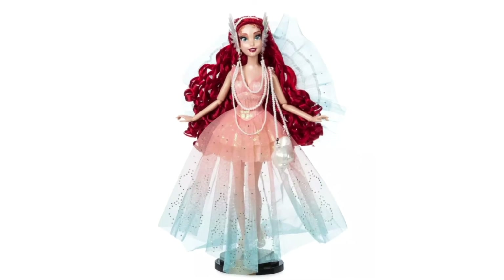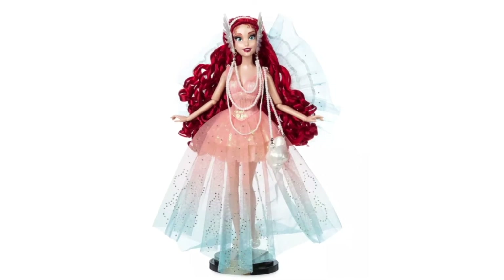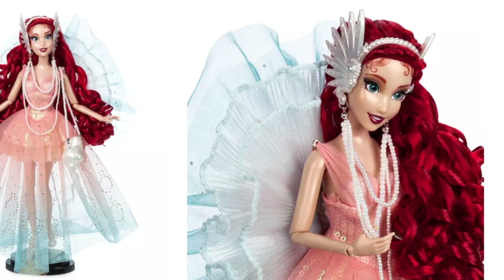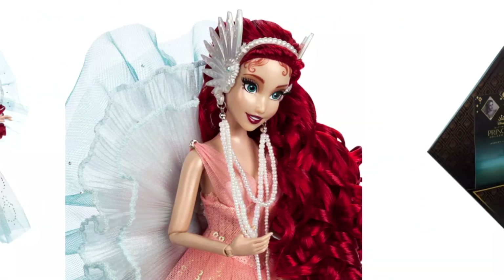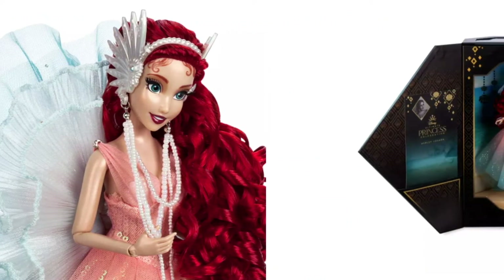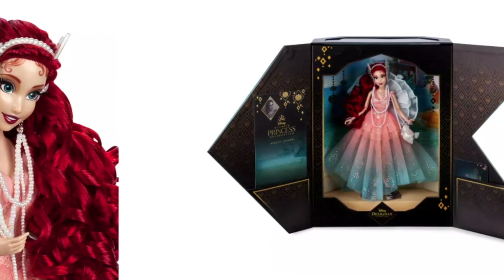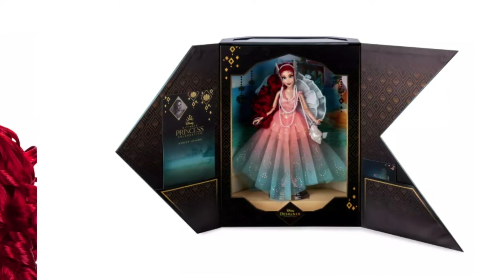In the 8th position is one of the most popular Disney princesses, the new designer Ariel doll. She was created by Ashley Lozada, who was inspired by the bright colors and beautiful seascape imagery of the Little Mermaid movie. I love when they release Ariel dolls wearing pink and she's definitely very pretty. Her edition size is limited to 10,000 dolls worldwide.